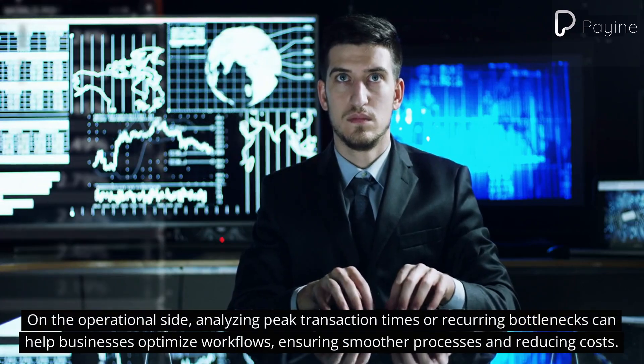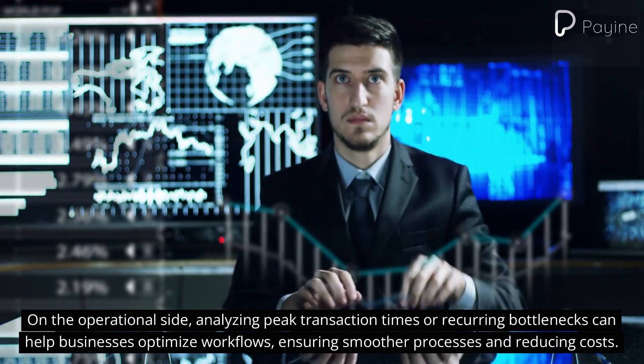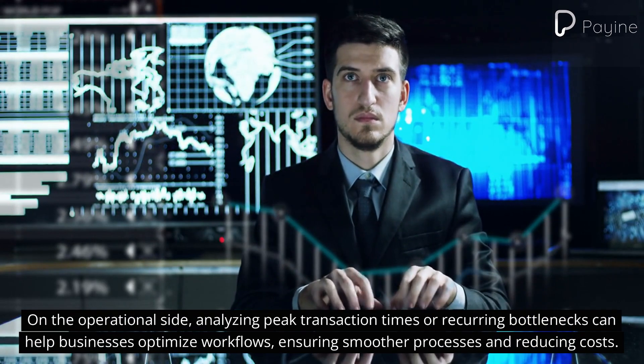On the operational side, analyzing peak transaction times or recurring bottlenecks can help businesses optimize workflows, ensuring smoother processes and reducing costs.